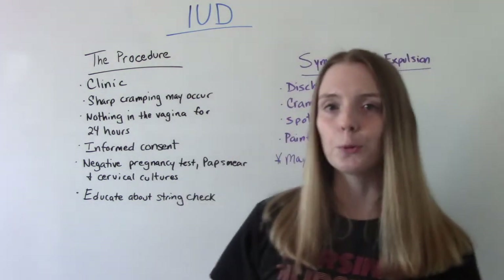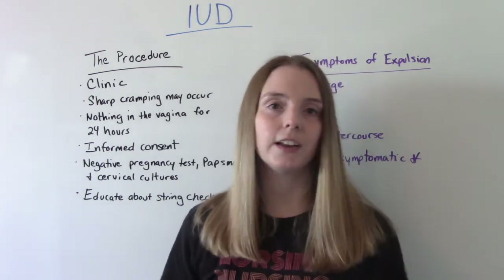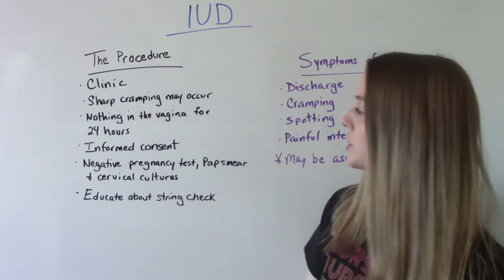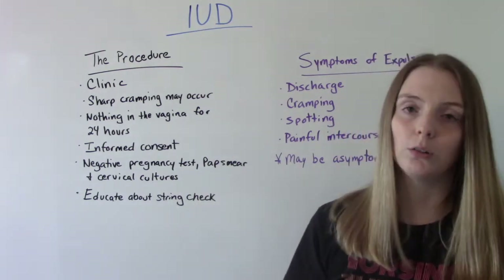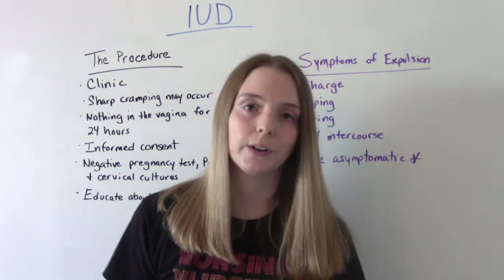Because this is a medical procedure, the patient needs to sign informed consent stating they understand the risks and benefits. Prior to the procedure, they'll do a pregnancy test, probably a pap smear and cervical cultures, and all of these need to be negative before an IUD would be placed.